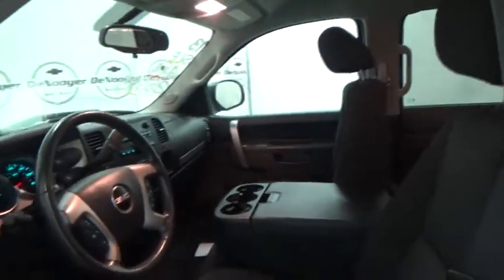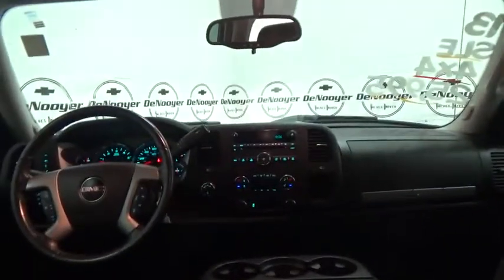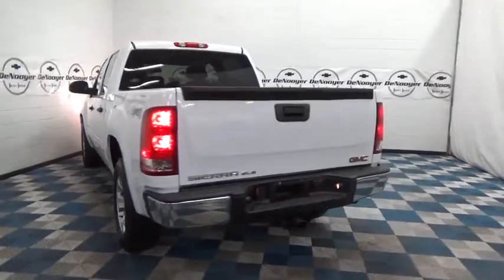Traction control, dual airbags, leather wrapped steering wheel, power steering, AM FM CD, MP3 radio, center armrest, electronic stability control, CD player, power windows, security system, compass, Sirius satellite radio.